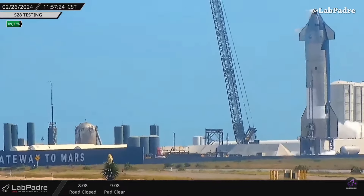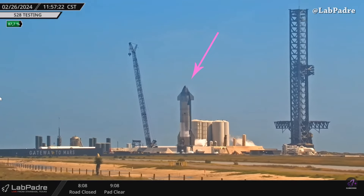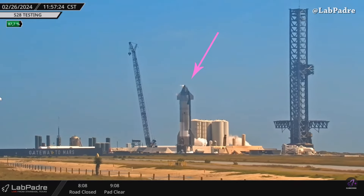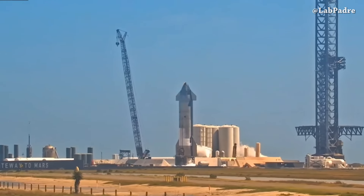Today at Starbase, after closing Highway 4 and Boca Chica Beach, we saw Ship 28 testing. Here we can see the venting a few seconds before the spin prime test — and we have spin prime test.